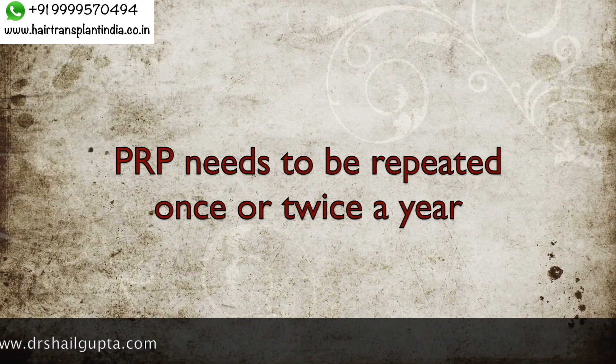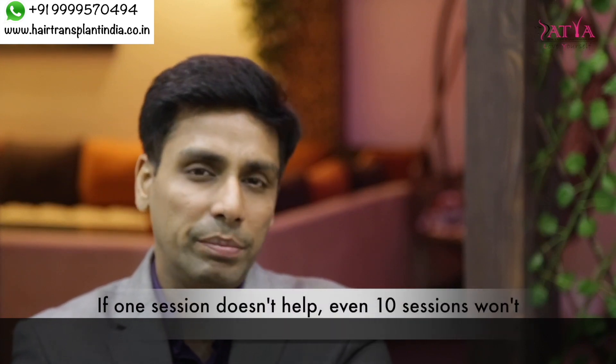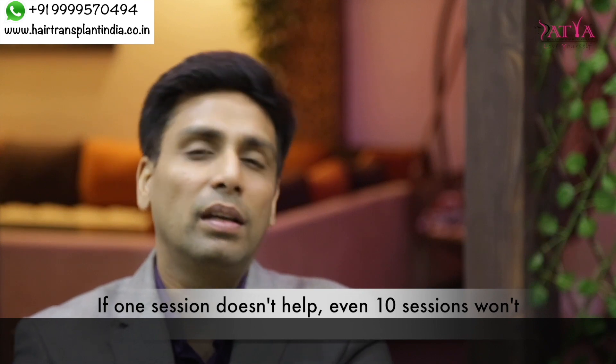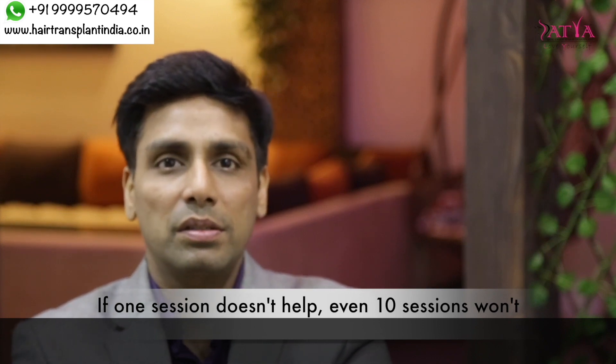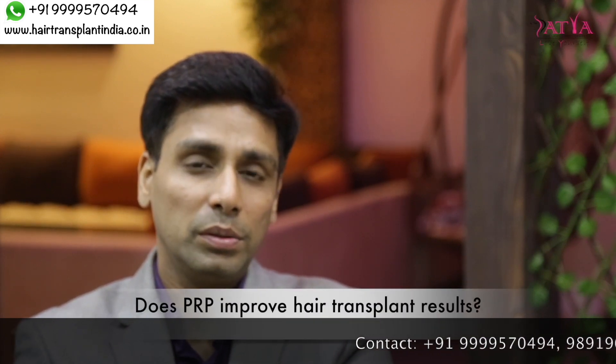In most cases, you don't require that many sessions. I have seen people come to me saying they have taken eight, twelve, or even fourteen sessions. I really don't think that many sessions are necessary.